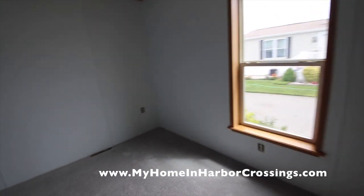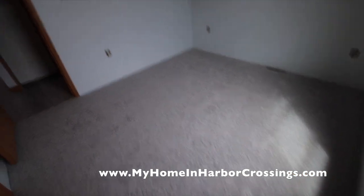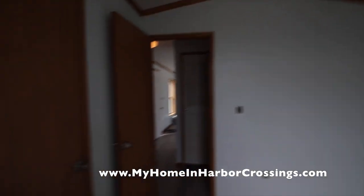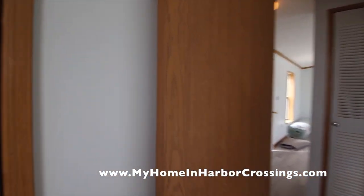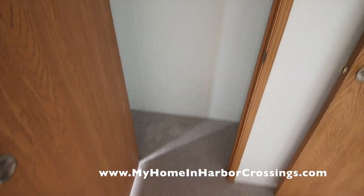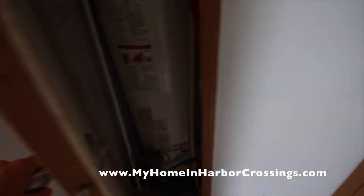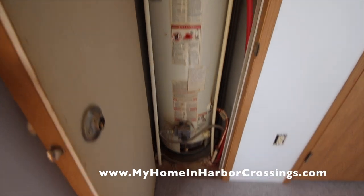We still have to put the fire detectors and smoke detectors on, and fix the lighting. Here you have the closet through the second bedroom and the hot water heater.